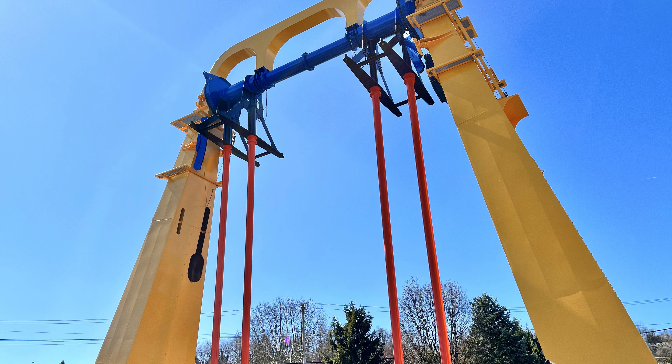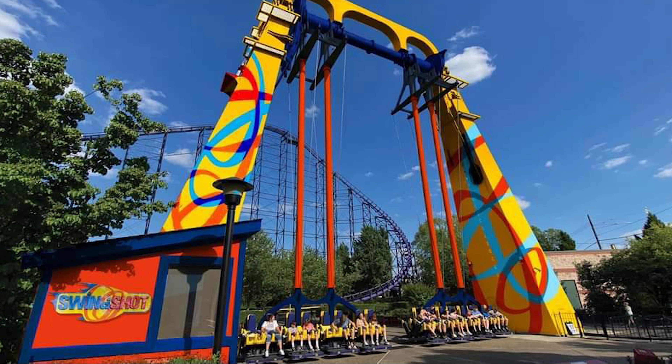Speaking of paint jobs, Swingshot is also getting a new color scheme and design. It looks a little crazy, but the more I see it, the more I love it.